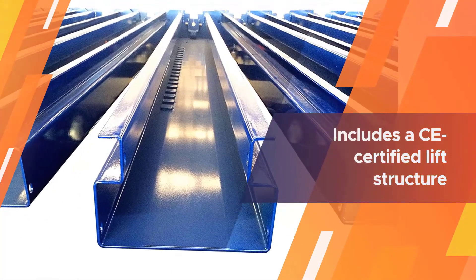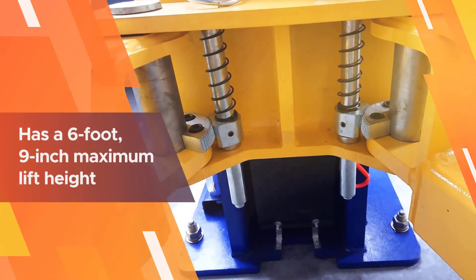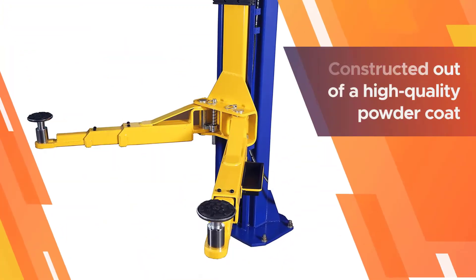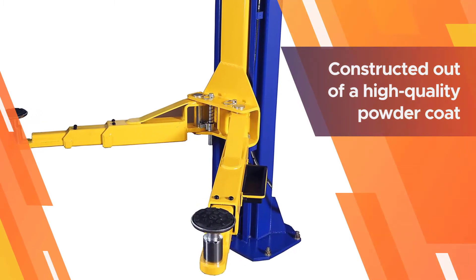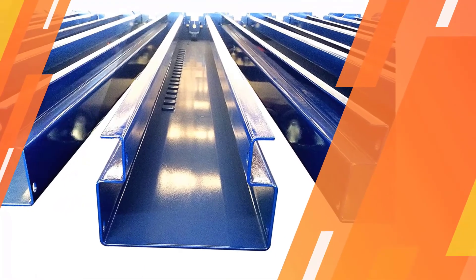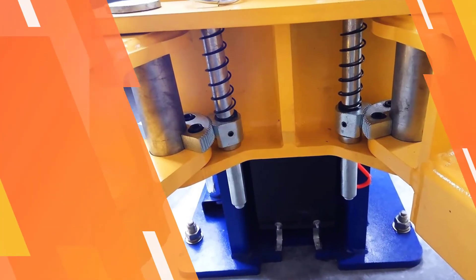This car garage jack is a little different than the one featured beforehand. It comes with a dual symmetric and asymmetrical arm assembly with screw-in pads. It's capable of lifting a vehicle weighing up to 10,000 pounds. The machine includes a CE certified lift structure and hydraulic system, has a six foot nine inch maximum lift height, and comes with truck adapters. It's constructed out of high quality powder coat and steel, so it's sturdy as well.